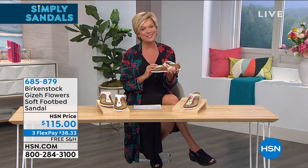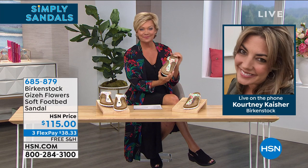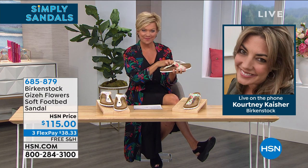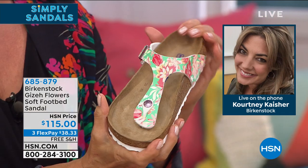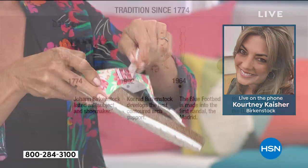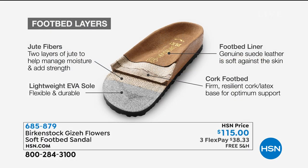Birkenstock has been a fan favorite since college days. Brought to the US in the 1960s, people love Birkenstock because of the footbed — the deep heel cup that cradles your heel, the contoured footbed that supports all arches, the wide toe box that allows toes to move freely, and a toe bar that creates a natural gripping motion for circulation in your legs. And these colors are phenomenal — these fun, summertime, vibrant designs are a real departure from the classic browns.